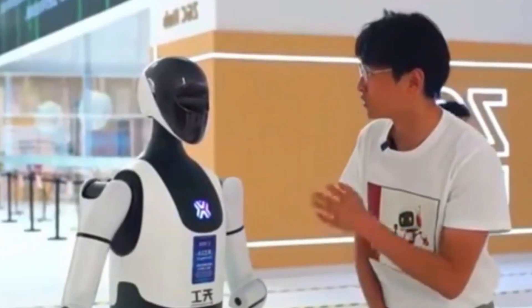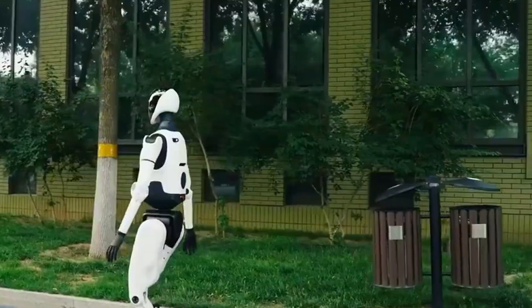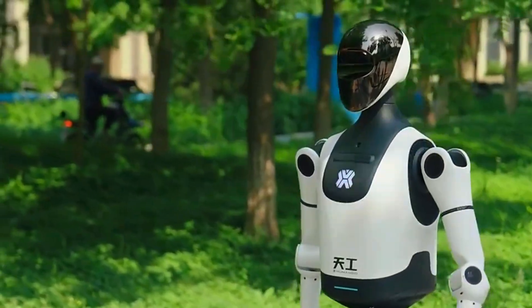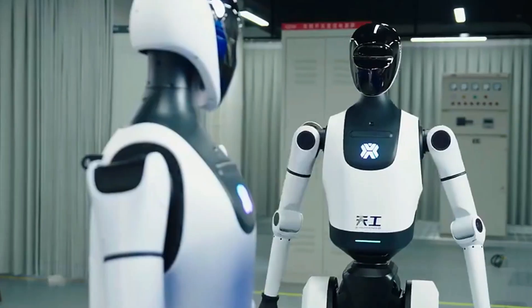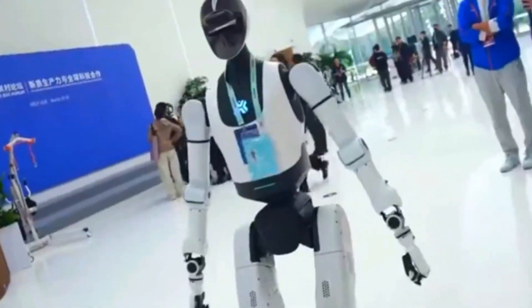This isn't just a fancy prototype doing yoga in a lab. Tiangong 2.0 can actually run — like full-on 6 kilometers per hour — through sand, gravel, grass, even upslopes. And it does all this while weighing just 43 kilograms. That's less than your average teenager on a bike. And get this, it's 163 centimeters tall, so not a towering robo-giant, but definitely not a toy either. Perfect balance of human scale plus high skill.